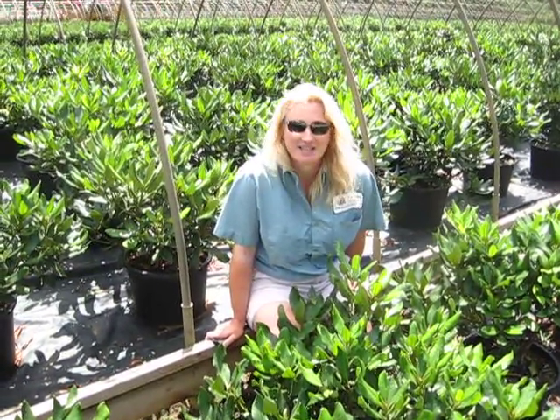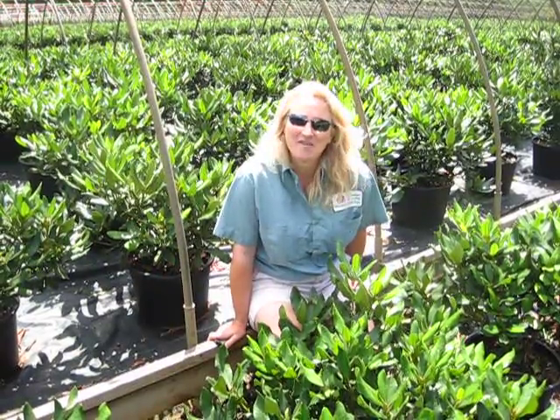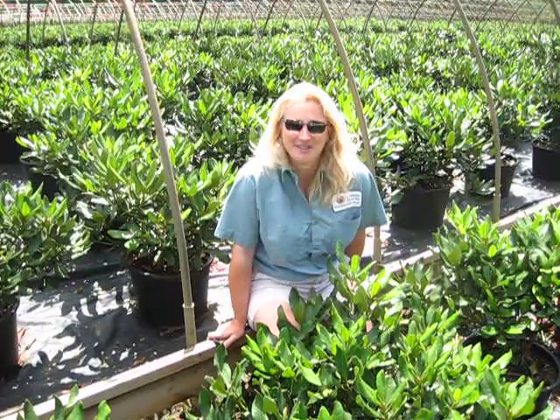We pick plants like this because we know they're going to thrive in your yard. Stop into Lakeview and see all of the great northern grown hardy selections of plant material that we offer.